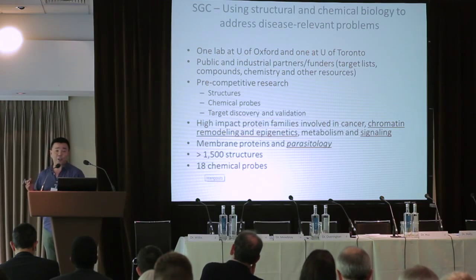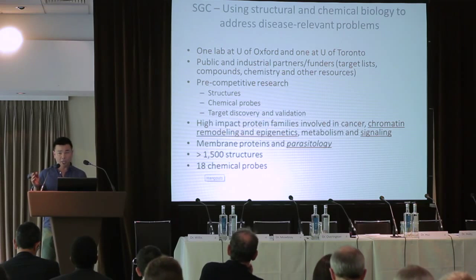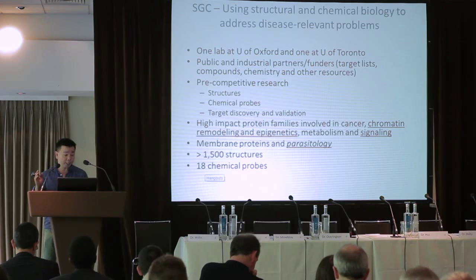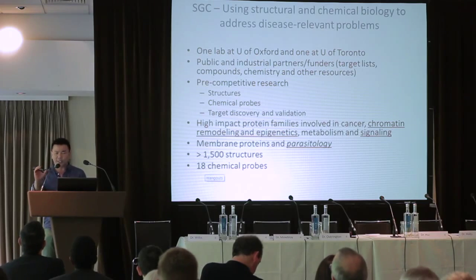Over a period of 10 years, we have put over 1,500 protein structures in the PDB — roughly over 1,200 are unique, first-ever protein structures. My colleagues have produced 18 epigenetic chemical probes. That sounds like a very small number compared to the number of structures; however, the criteria for what we define as a chemical probe are very stringent.